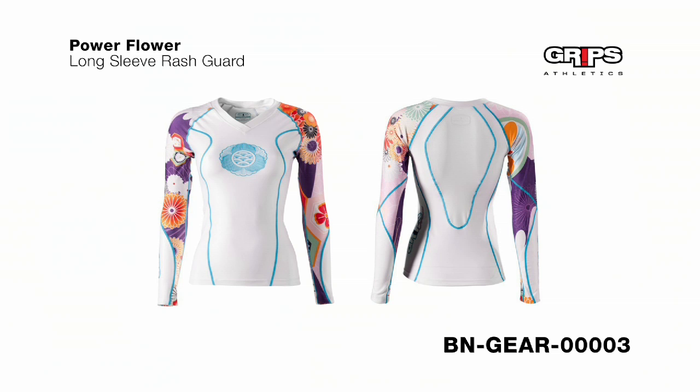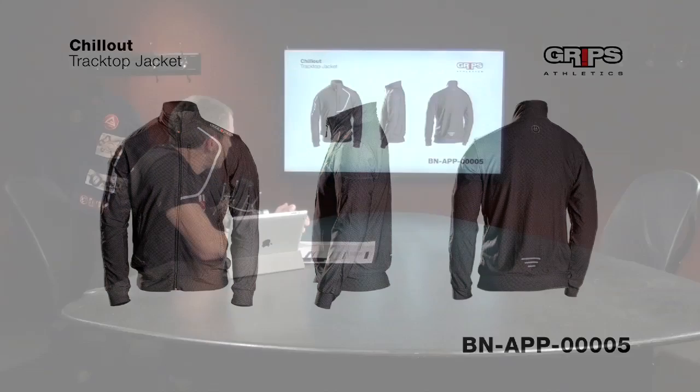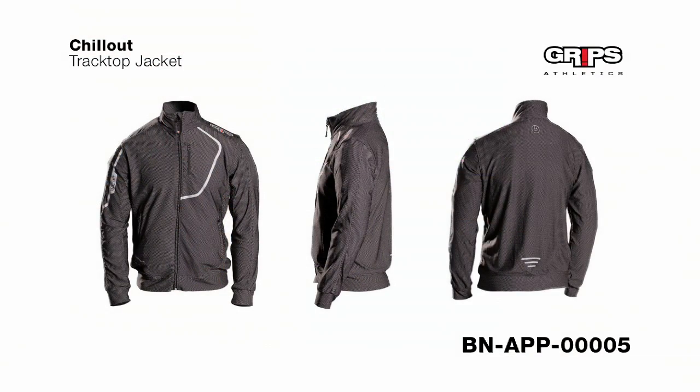Another couple items to talk about: the nicest women's rash guard I've ever seen — the Power Flower Long Sleeve Rash Guard from Grips Athletics, with very nice sublimation all along the sleeves. Also from Grips, a really nice-looking Chill Out Track Top Jacket. All available on budovideos.com. Grips is a relatively new company making jiu-jitsu apparel and gear with very close attention to detail and very high-quality products.